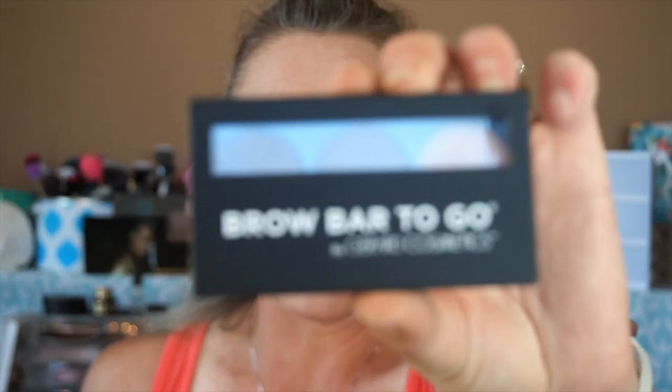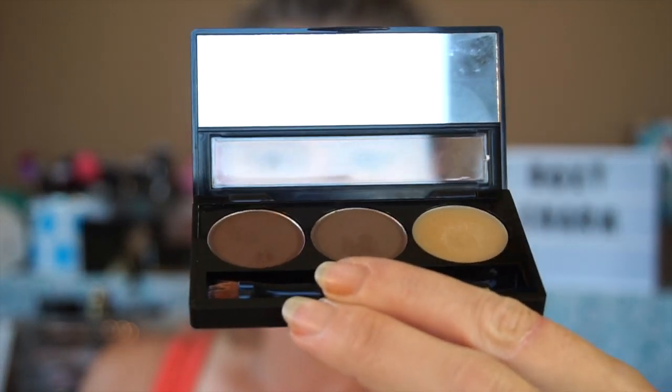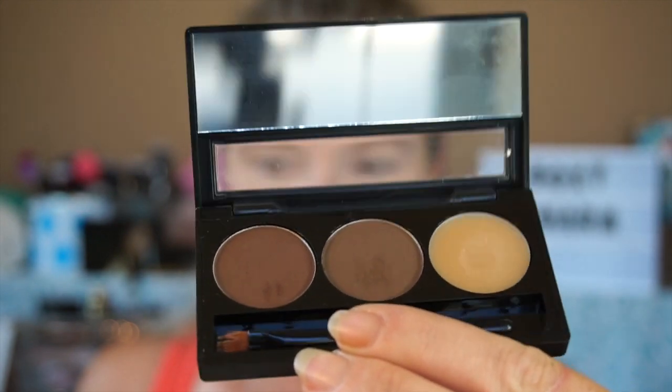For tapping in powder to set or to bake, it's phenomenal. I also did my brows with the Gerard Cosmetics Brow Bar to Go in Medium to Ebony. I have two of them and they are amazing. I cannot say enough good things about them. So with that out of the way, let's go in and see what BoxyCharm sent us this month!